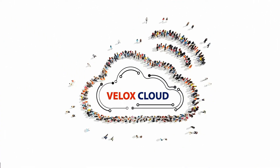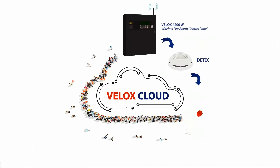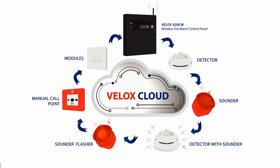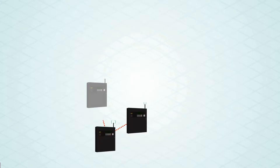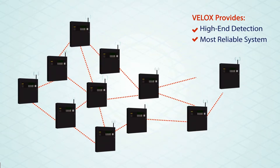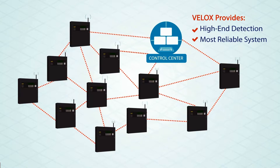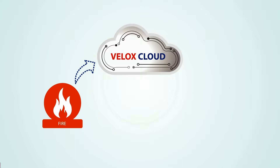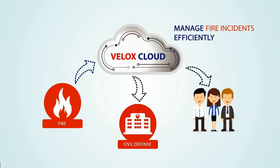What is Velox Cloud? Velox Cloud is an innovative cloud-based management solution for wireless fire alarm control panel networks. It communicates over a pioneered mesh technology while providing the utmost safety and high-end fire detection and alarm systems. With Velox Cloud, it is becoming effortless to manage fire incidents where the information can be instantly sent from Velox Cloud to the Civil Defense and all related clients to manage the incident in the most efficient way.